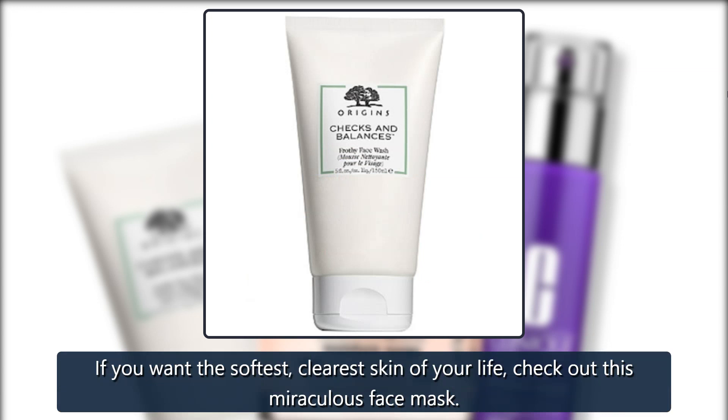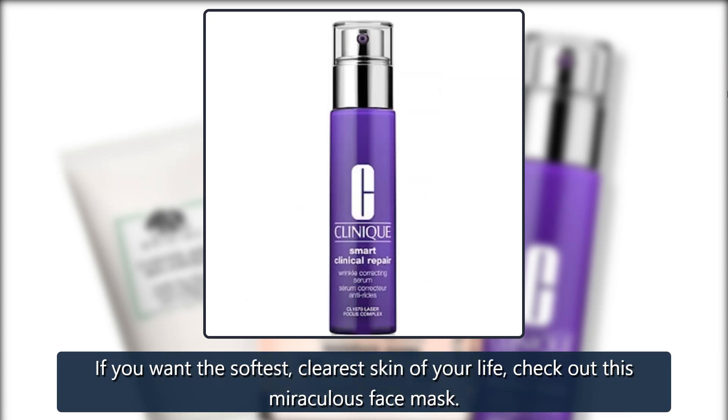If you want the softest, clearest skin of your life, check out this miraculous face mask.